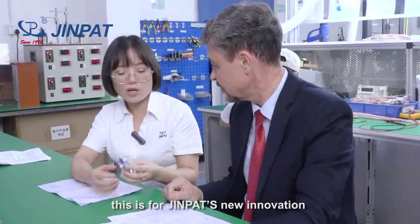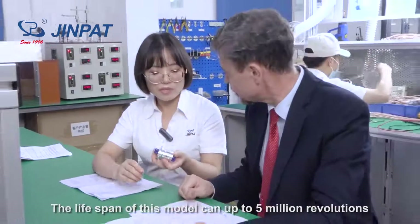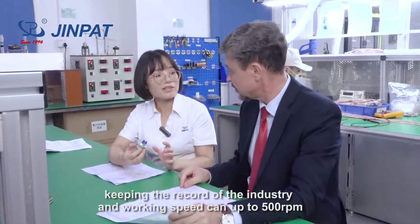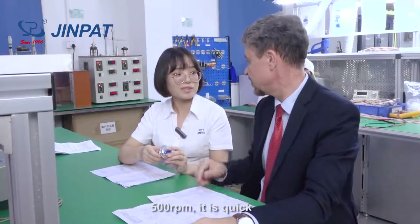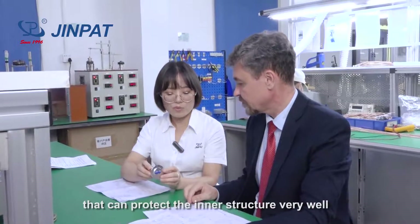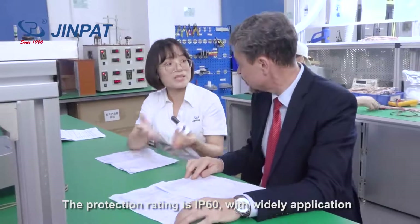This is our new innovation. We reduce wear on the slip ring by using our self-lubricant materials. The life span of this model can reach up to 5 million revolutions — keeping the record of the industry. The working speed can reach up to 500 revolutions per minute. The whole housing is made of aluminum alloy, which protects the inner structure. The protection rating is IP60, suitable for hydraulic applications.